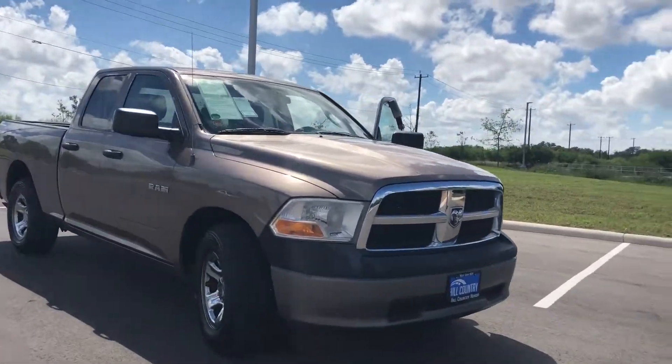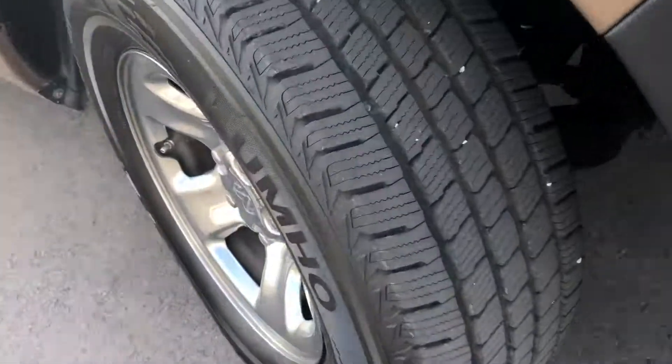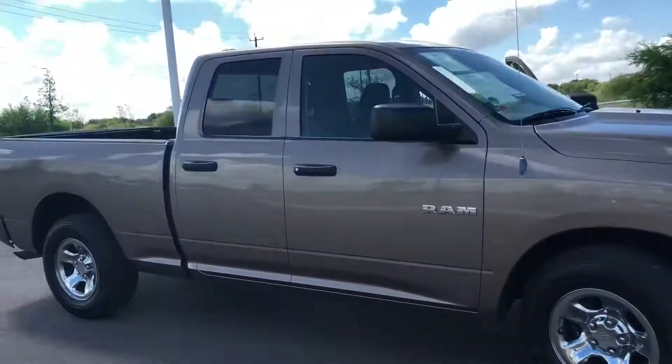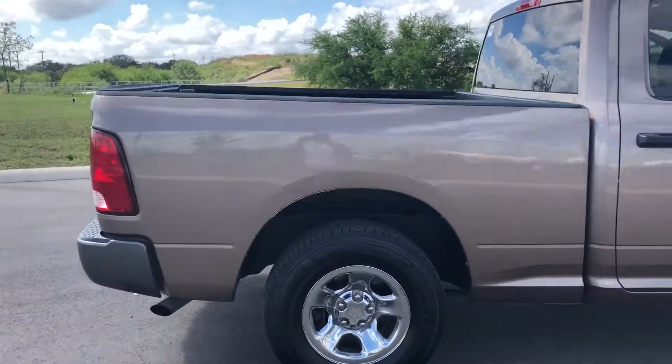This is a 1500 V6, so you got a good gas savings. We went ahead and put some new tires on the vehicle for you, and we recently sent the vehicle to a Dodge dealership and had some service done to it. So it's up to date, good to go, mechanically sound.